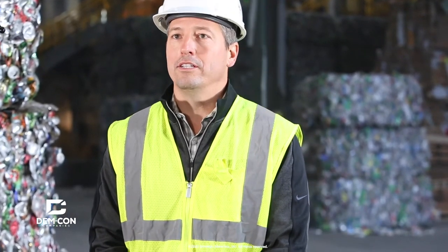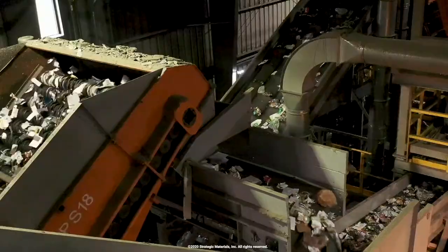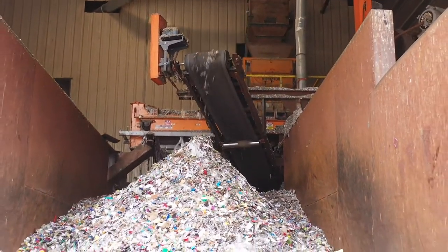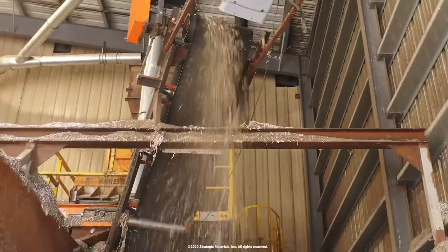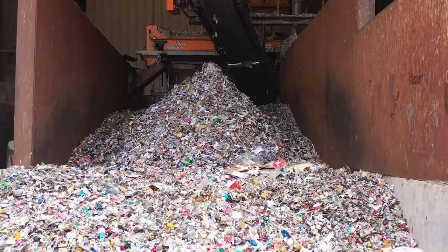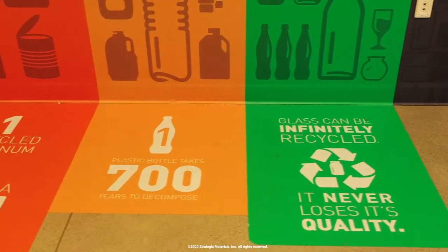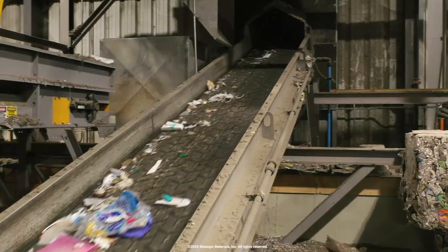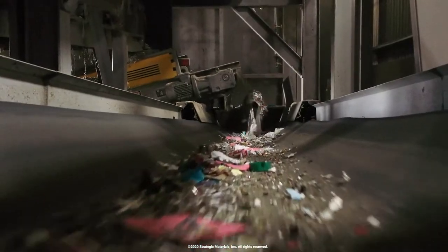We've got a MRF — a material recovery facility — that processes the commingled recycling. In our programs we accept recyclable materials from really the five-state area, and on our acceptable list is glass. We take glass in at our recycling facility, remove it, clean it up, and send it off to secondary processors to process that glass further and bring it to end markets. When we educate the public, we have a lot of messaging around nothing smaller than your fist in the recycling bin, and a lot of that is around preserving the quality of our glass.